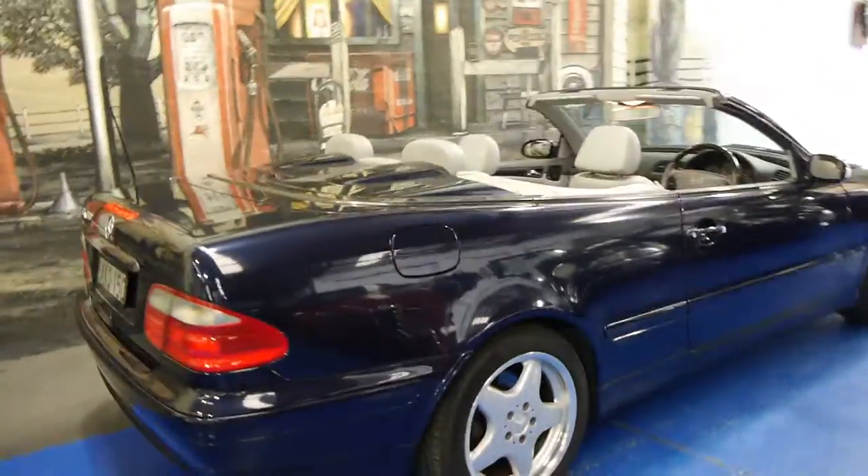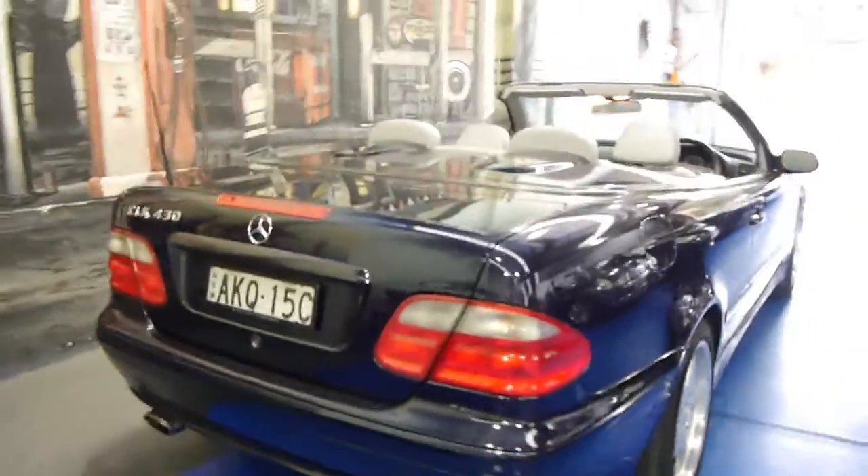These were seriously expensive cars when they were new. It does look like it's got the original number plates from new. In fact, they look like the original McIntosh plate frames from new as well, which is amazing.